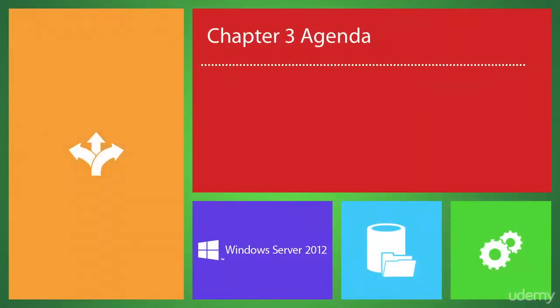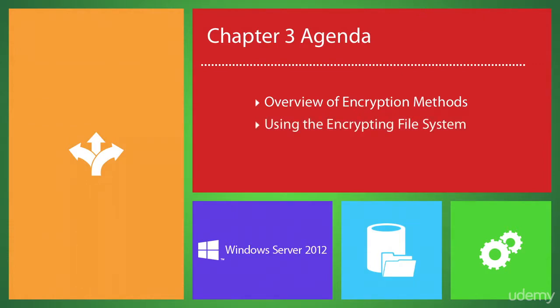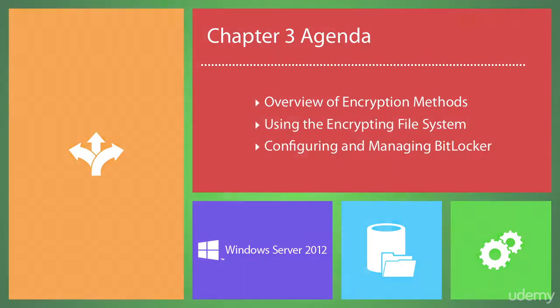In this chapter, we'll take a look at Windows Server 2012's ability to increase security for local file storage by implementing cryptographic methods, such as encrypting file system and BitLocker drive encryption.